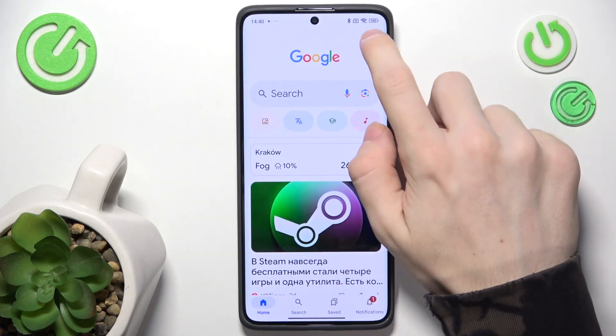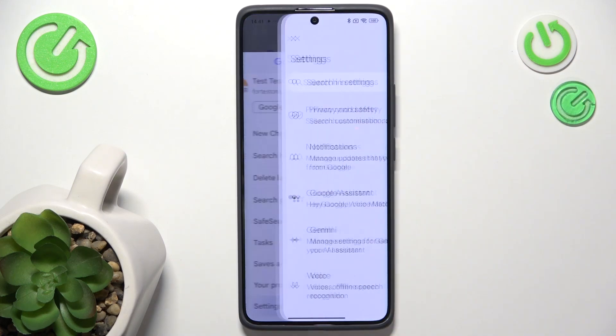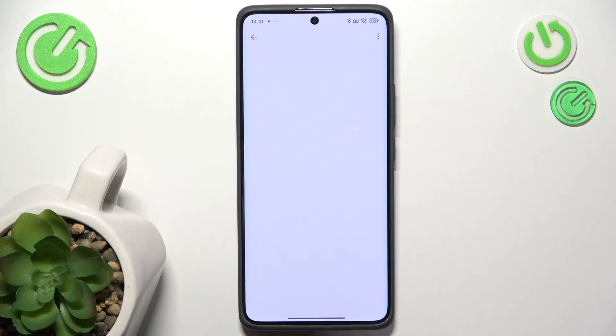To set it up, you need to go to the Google app, then click on your profile in the top right corner, then go to Settings, Google Assistant, and now go to Hey Google and Voice Match.